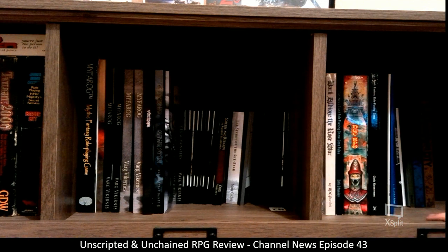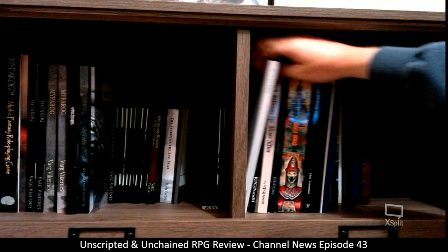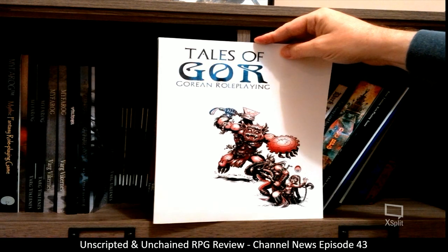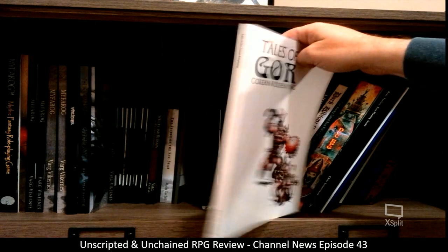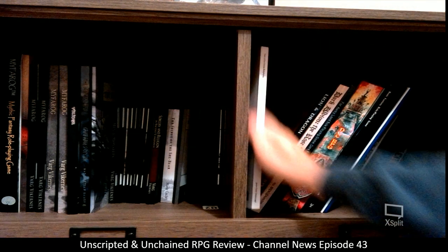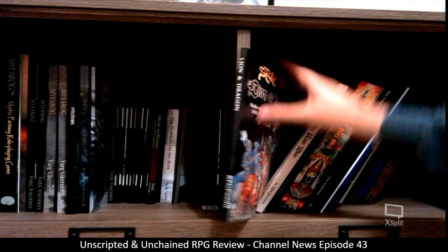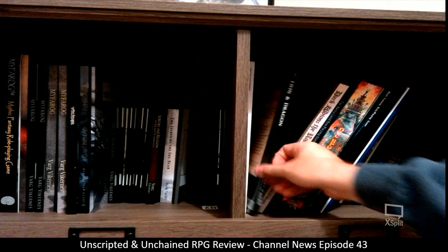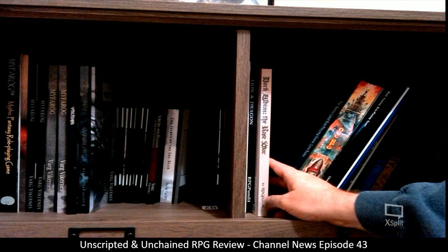In this next section I have the Gorean Roleplaying game — Tales of Gor — by James Grim Desborough, put out by Postmortem Studios. I haven't done a video on that yet. There's a world book I'm waiting to pick up for it. There's also Lion and Dragon by RPGPundit — that's a Medieval Authentic OSR Roleplaying Game — and the setting book Dark Albion: The Rose War, basically set during the War of the Roses.